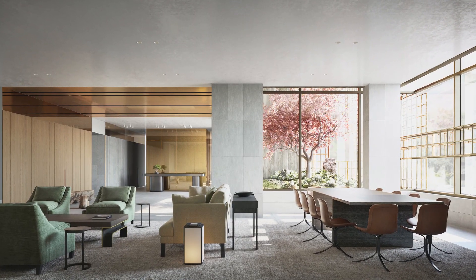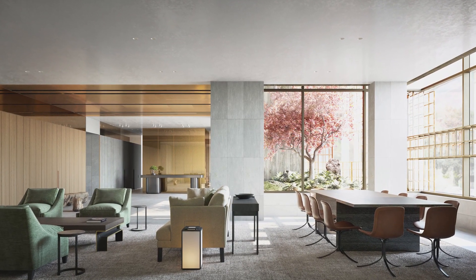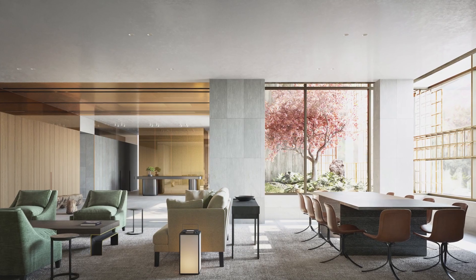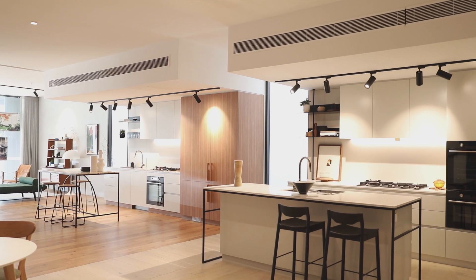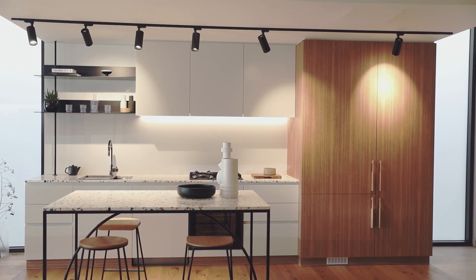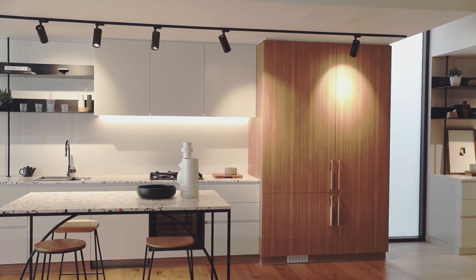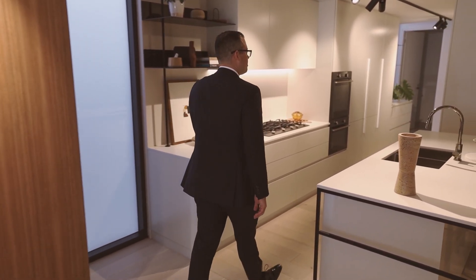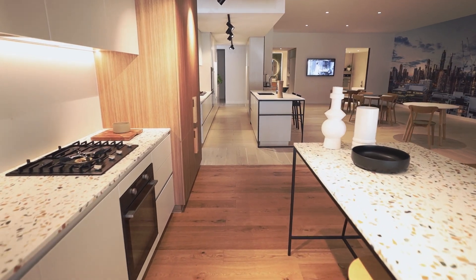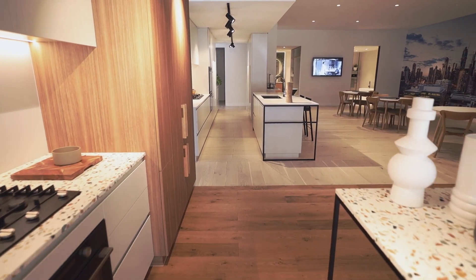The design draws on international influences and borrows from traditional Japanese design. This has been reflected throughout the building with an abundance of natural timbers, simple lines and flexible layouts with an open, harmonious connection to nature — just some of the elements that give Domaine House its sense of serenity and balance.